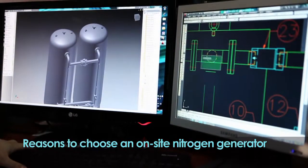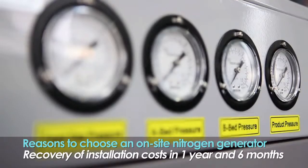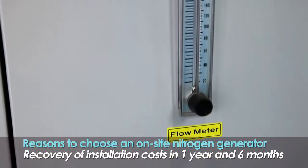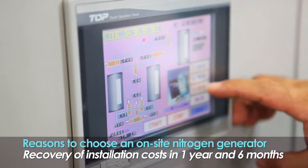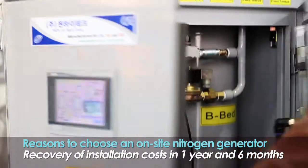Reasons to choose an on-site nitrogen generator: if you use more than two nitrogen cylinders a week, within one year and six months you can recover the nitrogen generator installation costs you initially invested.